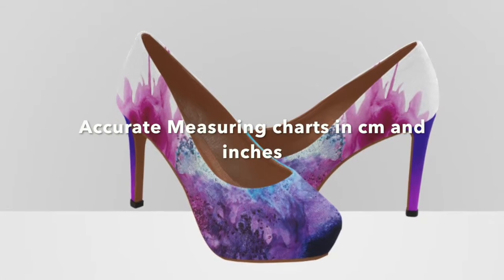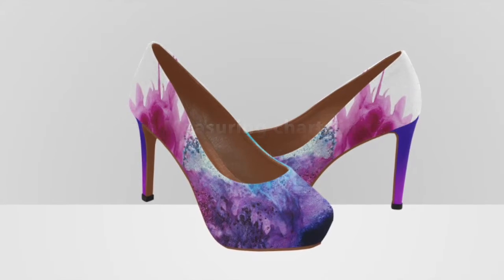We have measuring charts for each and every accessory and item of clothing, and you measure up and custom order.